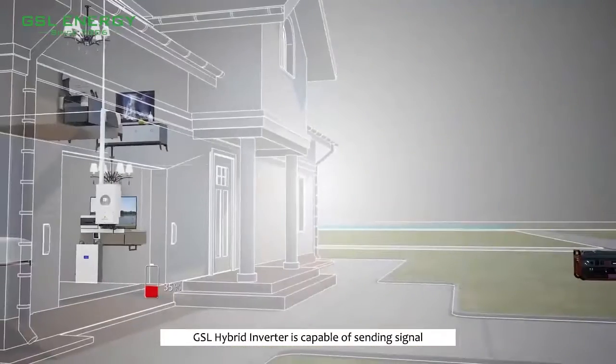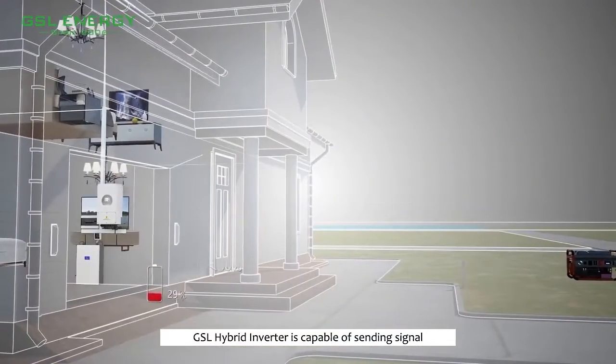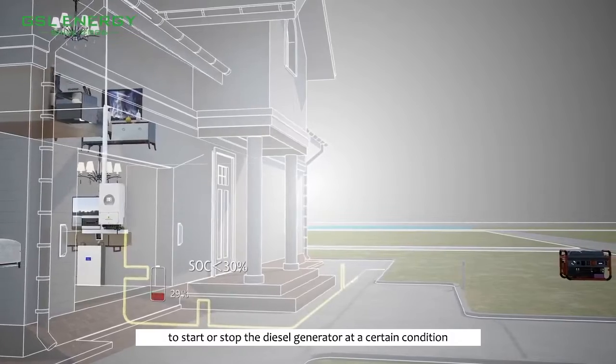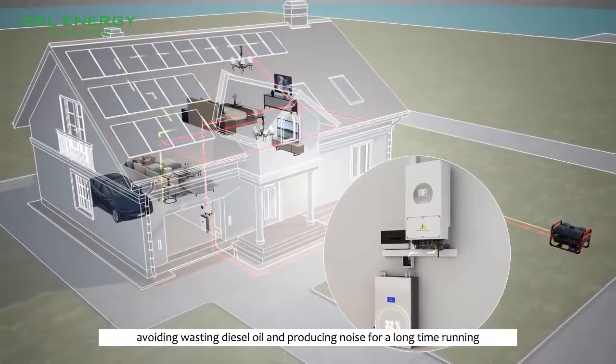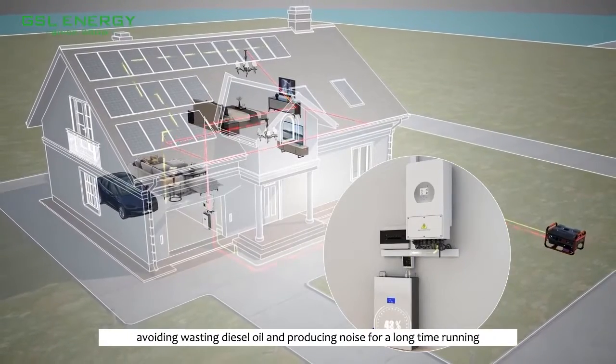More specifically, the GSL hybrid inverter is capable of sending a signal to start or stop the diesel generator at a certain condition, avoiding wasting diesel oil and producing ice for a long time running.